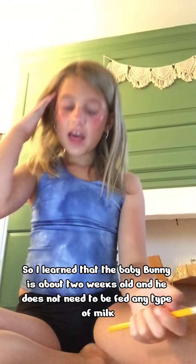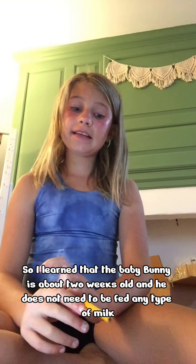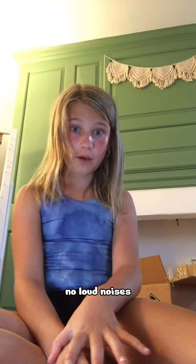I learned that the baby bunny is about two weeks old, and he does not need to be fed any type of milk. All I need to feed him is some hay, pellets, water, and some veggies. I also learned that I have to keep him in a dark, quiet place — no bright lights, no loud noises.